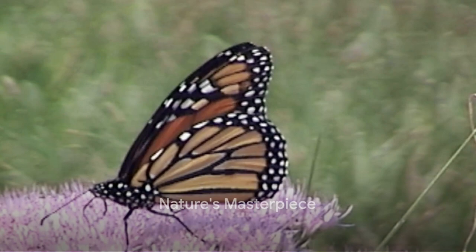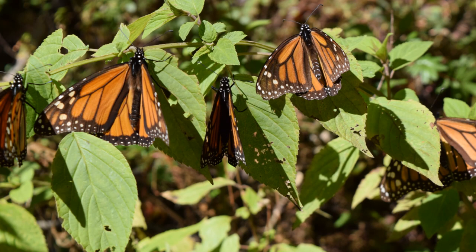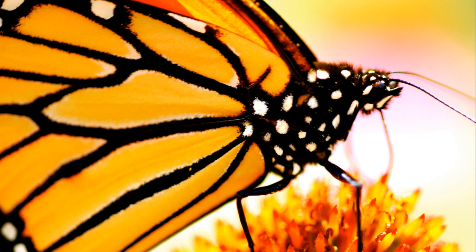The monarch butterfly, a living testament to nature's beauty and resilience, serves as a reminder of the wonder and magic that exists all around us. To summarize, the monarch butterfly, with its striking appearance and remarkable migration journey, is truly a masterpiece of nature.